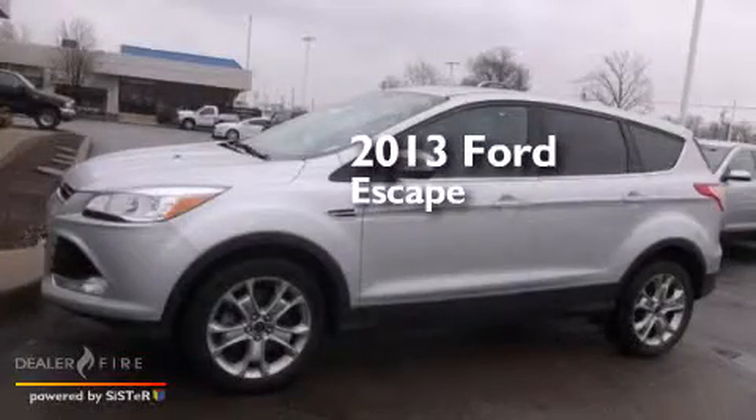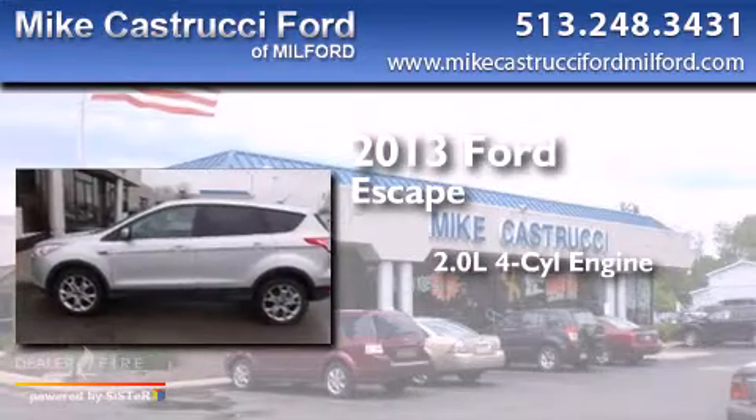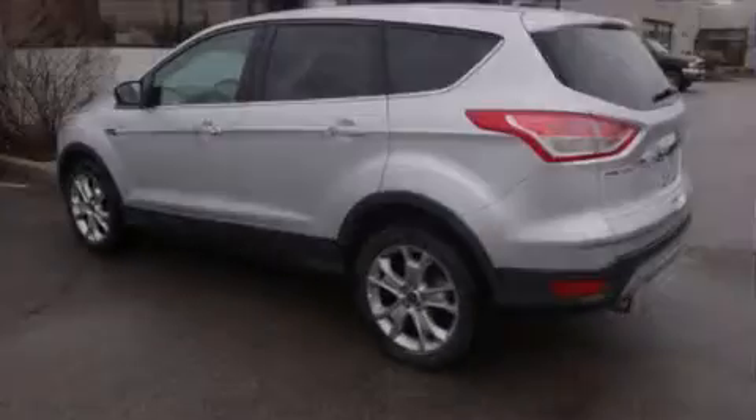This is a 2013 Ford Escape. It features a 2.0-liter four-cylinder engine, a six-speed automatic transmission, and four-wheel drive.